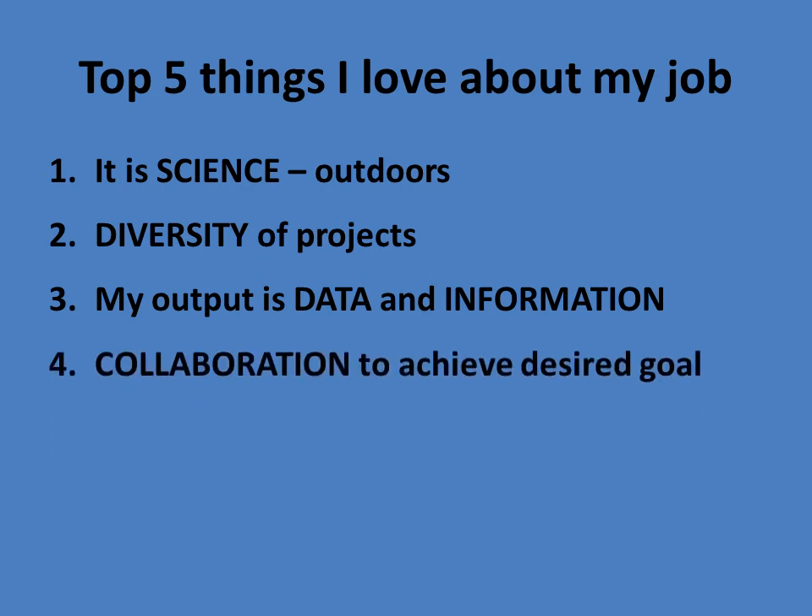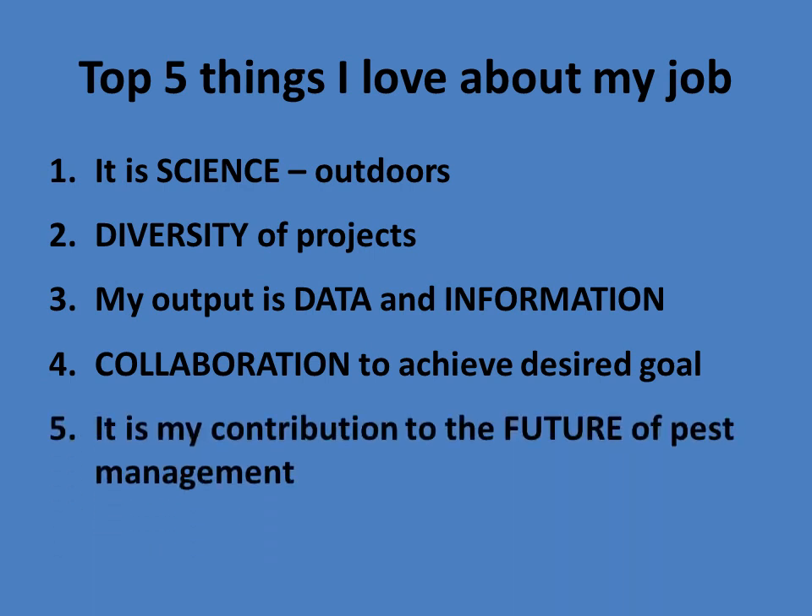Number four, collaboration is essential in this job. To achieve my desired goal of bringing a product to market where it fits, being able to collaborate with private and public researchers is a huge part of the job. And fifth, this is really my contribution to the future of pest management. As I look at a career in agriculture, I couldn't imagine doing anything else. The field scientist position is an excellent job.